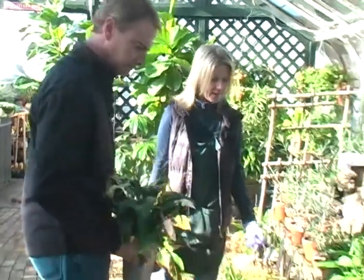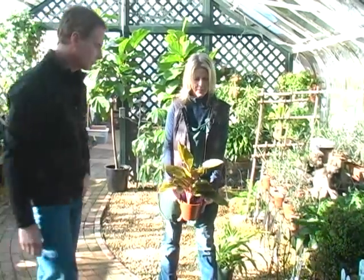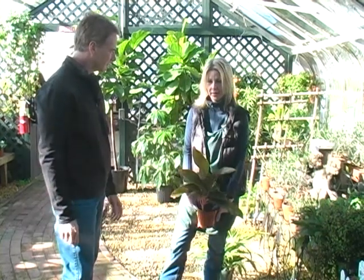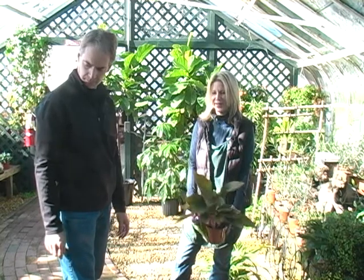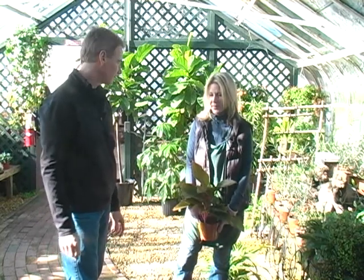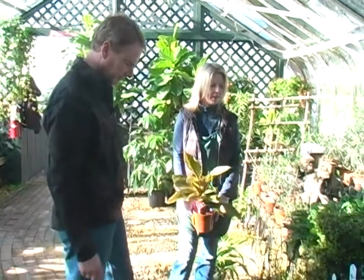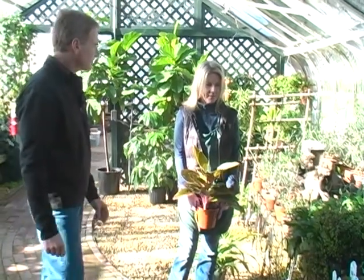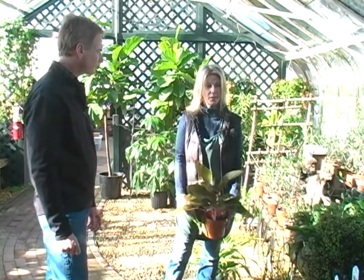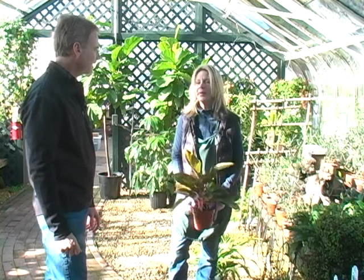Another one — I don't have it here — is an Aspidistra, the cast iron plant. They will live and live and they can go full sun all day or with zero. Back to the flowering thing — unfortunately you do need to look at it as more of a short-term situation. You can try to get things to rebloom, but it's difficult.